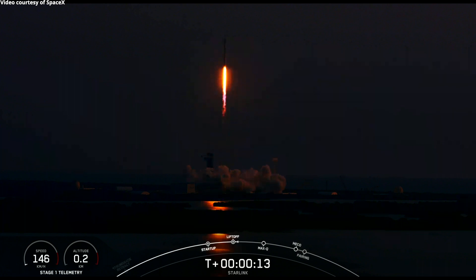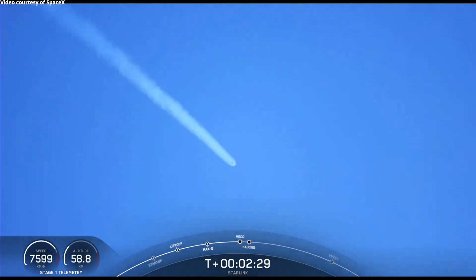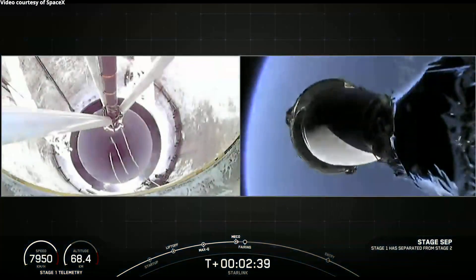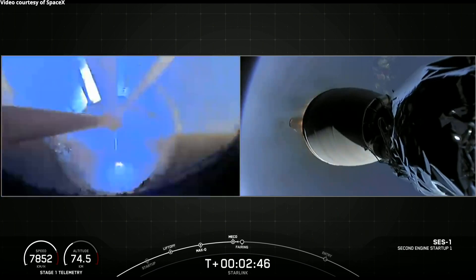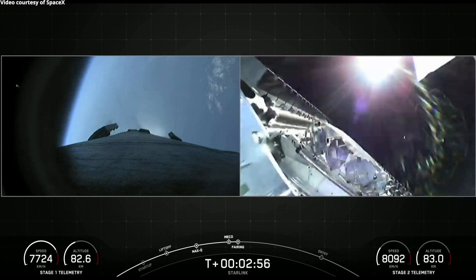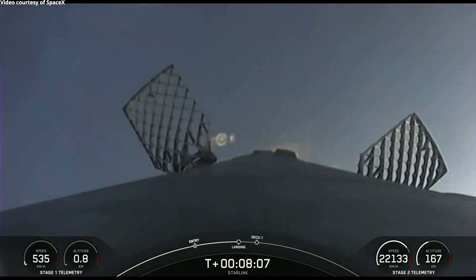Vehicle pitching down range. Nominal first stage chamber pressures. Main engine cutoff. Stage separation confirmed. And fairing separation confirmed. Stage one landing burn.